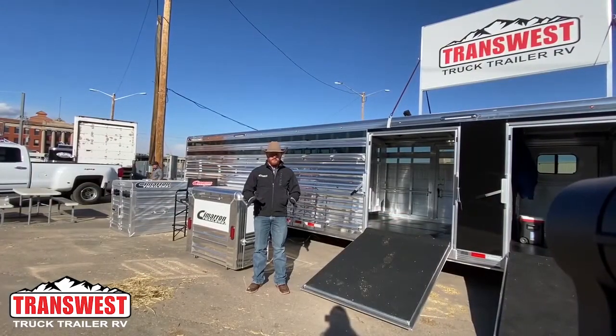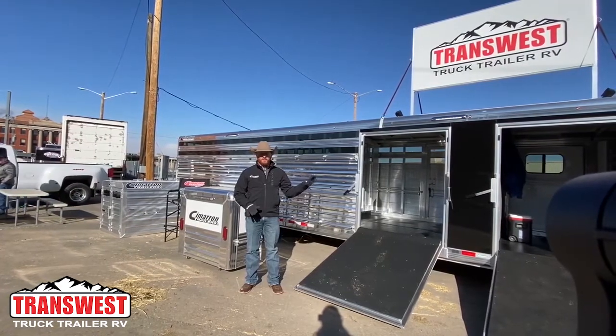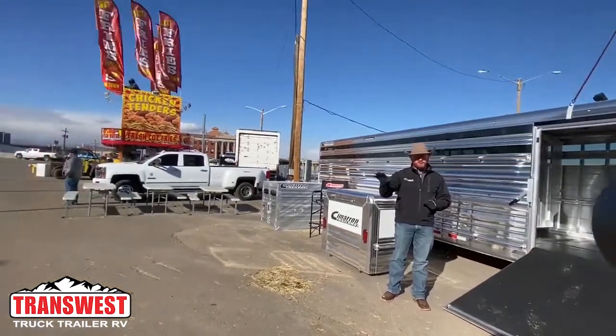Here I am at our outside booth as you come up the ramp from the yards. We've got a 2020 Cimarron Steerwalt 30-foot with air ride on display and we have an 8-pin bumper pull show star on display.